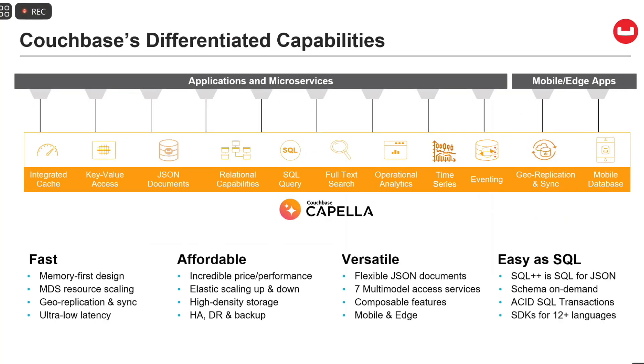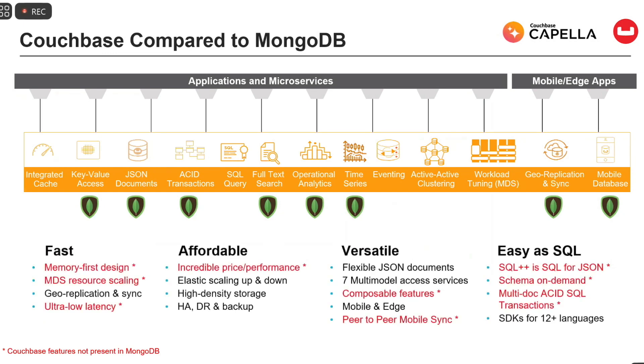Couchbase is really fast, wallet-friendly, versatile, and easy. Comparing to MongoDB: they don't have the memory-first design, they don't have the resource scaling I talked about, nor the ultra-low latency capabilities we offer as an in-memory store. They tend to be more expensive, and the differences really show as we scale — we're competitive with Mongo in small cases like a three-node cluster, but we get better and better as cluster size grows. In Realm, they don't have peer-to-peer sync capability, and they're coming up with ways to do SQL but don't really have core SQL support.